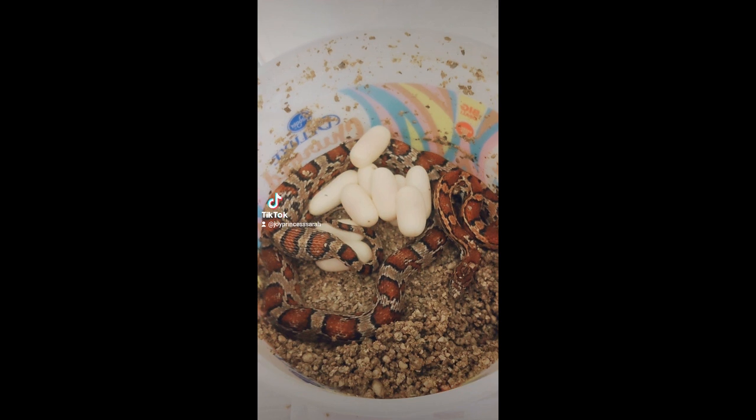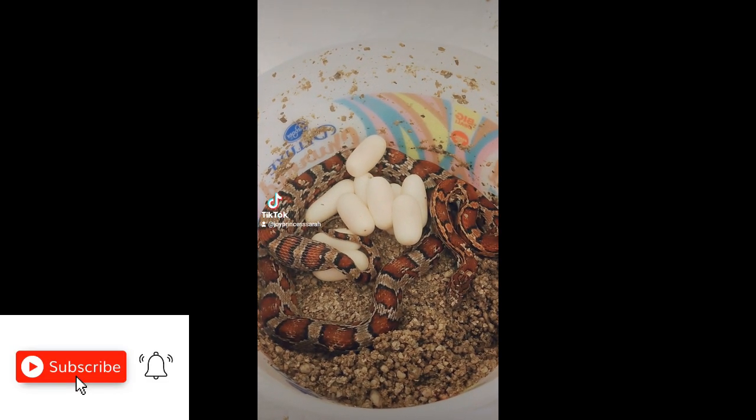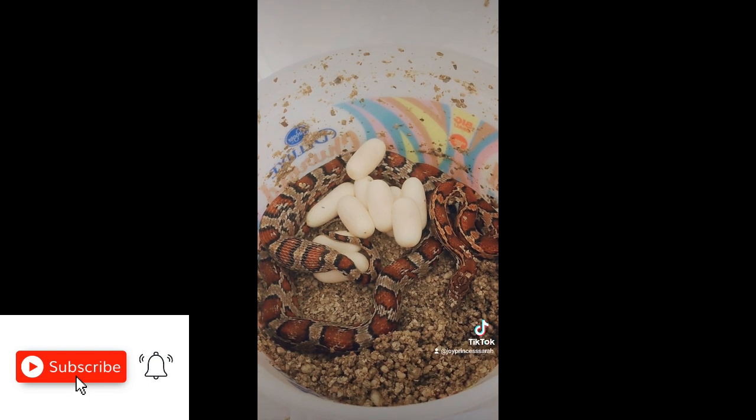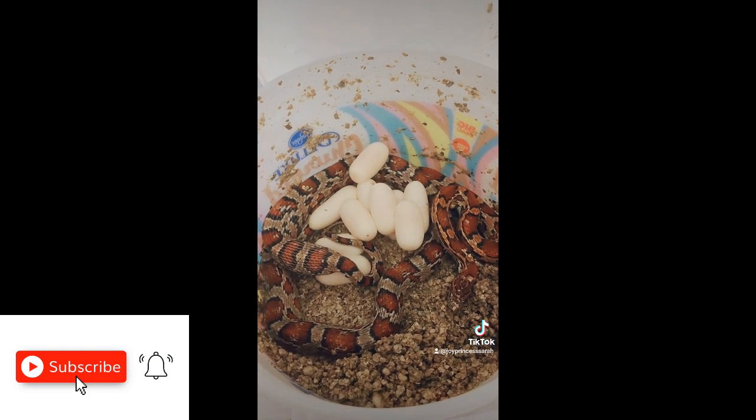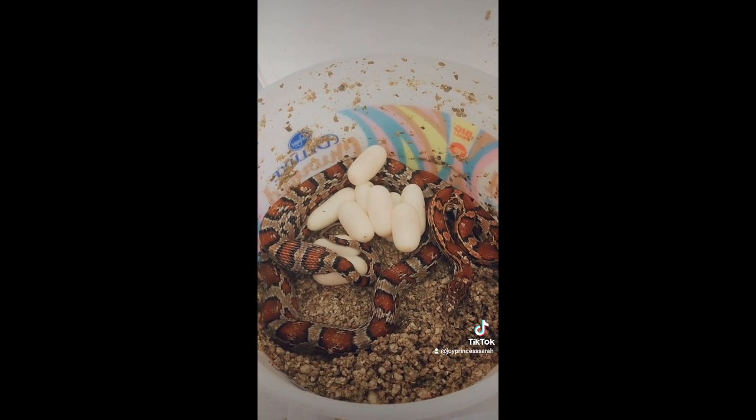Just wanted to show you guys this female. She is laying eggs and it looks like she only has two left. I'm just going to leave her alone until she's done with that, but I just thought that you guys might want to see. We've got one last clutch of eggs — I don't expect any more this year.